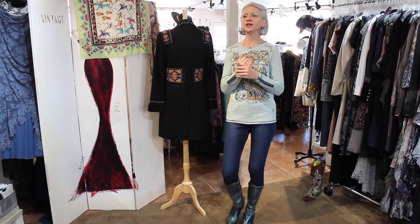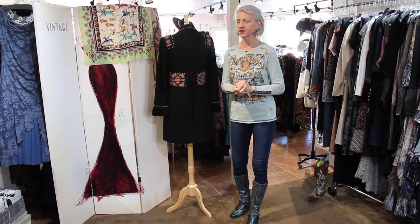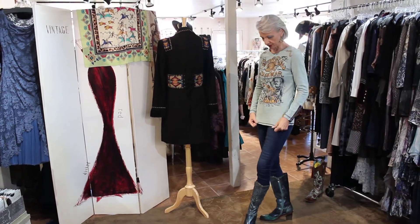We are going to show you Double D today — Double D Ranchwear. It's the coolest ever in the world of t-shirts.